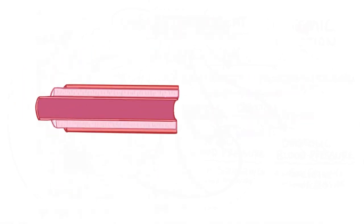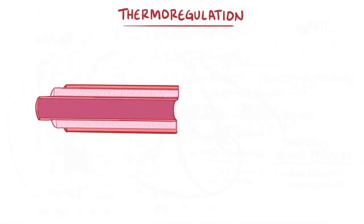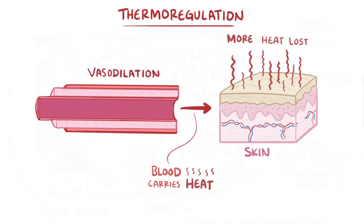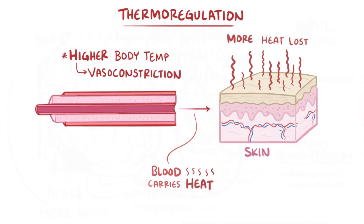This process can also help with temperature control, or thermoregulation, because blood carries a lot of heat. When blood gets close to the surface of the skin, more heat gets lost. Vasodilation of the arterioles means more heat gets lost, helping to lower body temperature. Likewise, vasoconstriction reduces blood flow, meaning less heat gets lost through the skin, which raises body temperature.